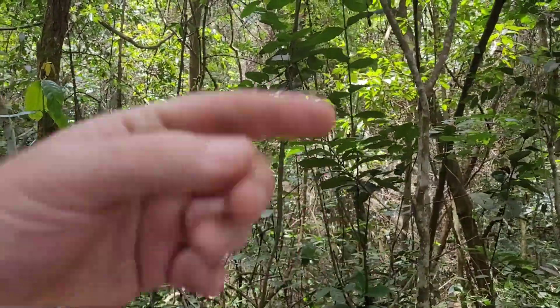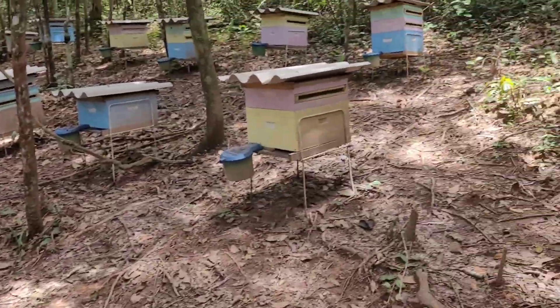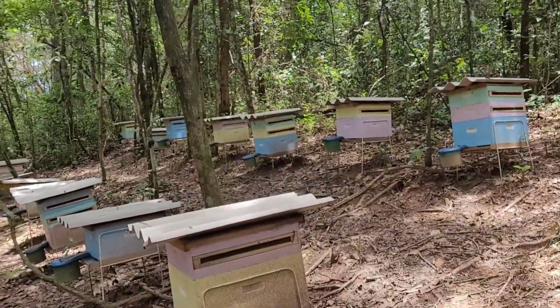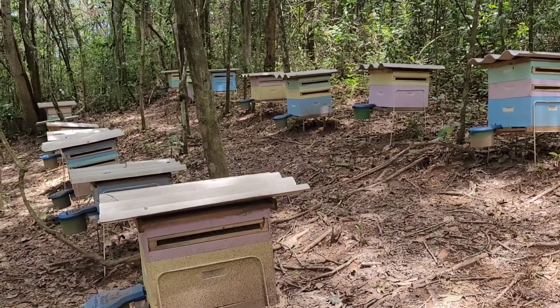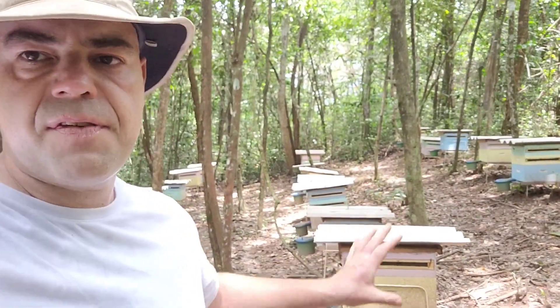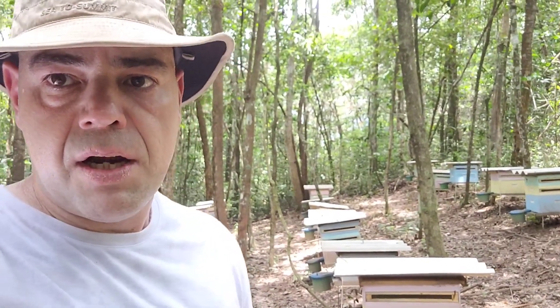Over here I have 21 hives, and on the other side I have another two. Today I'm going to show you a little bit about the bees — the Brazilian bees. Everyone calls them the killer bees. I still don't have my clothes yet, but just be calm — they're not really defensive unless you get very close. If you respect them, you will have no problems. Right now I'm going down the trail to put my clothing on and I will come back to work with them and show you everything.